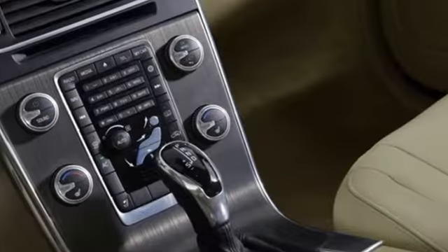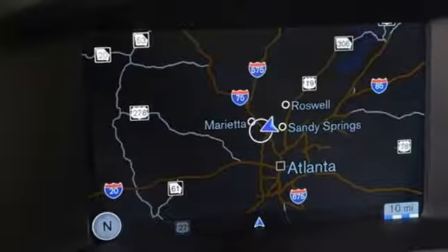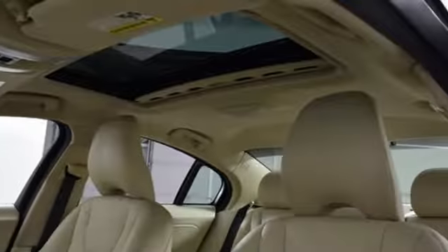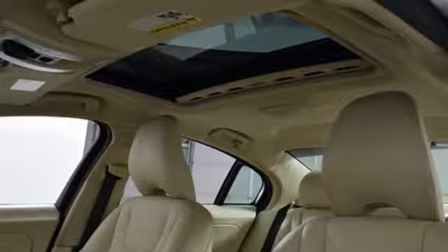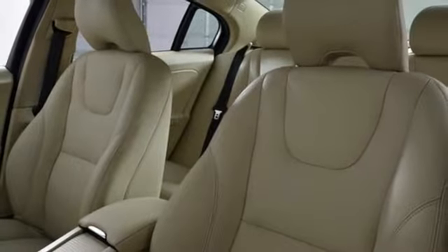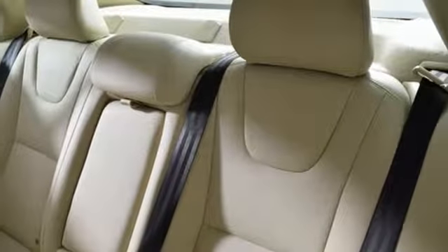It boasts an impressive list of features like these: integrated navigation system with voice activation, power tilt-down heated mirrors, dual-zone climate control, configurable instrument gauges, Wi-Fi hotspot, leather bucket seats, automatic transmission, express open and closed sliding and tilting sunroof, gas pressurized shocks, and intercooled turbo I-5 engine.